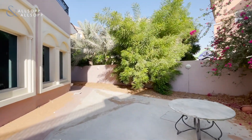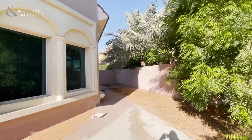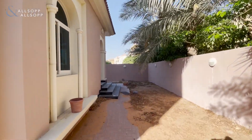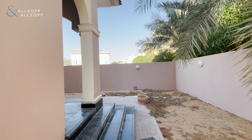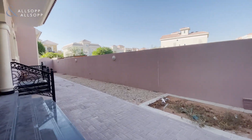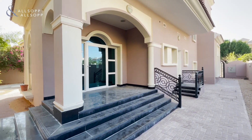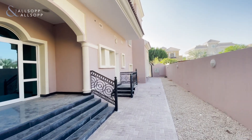Coming out to the garden, the garden does wrap around the villa. You're very private here. You have entrance to the dining area and entrance to the kitchen here.